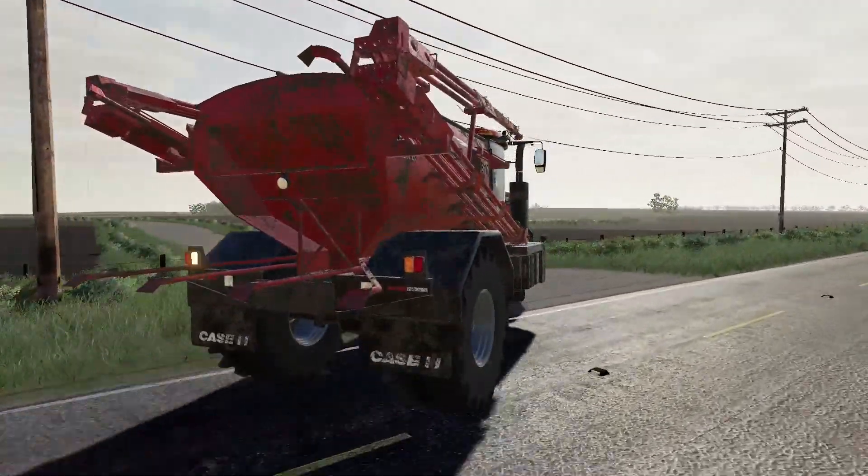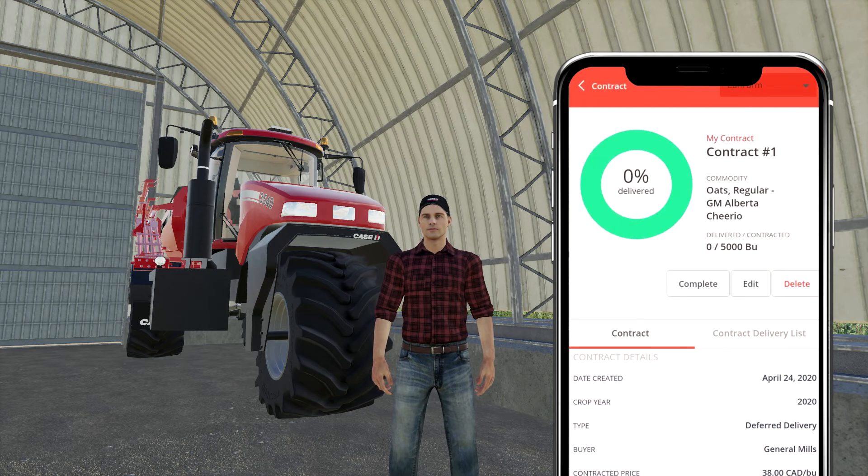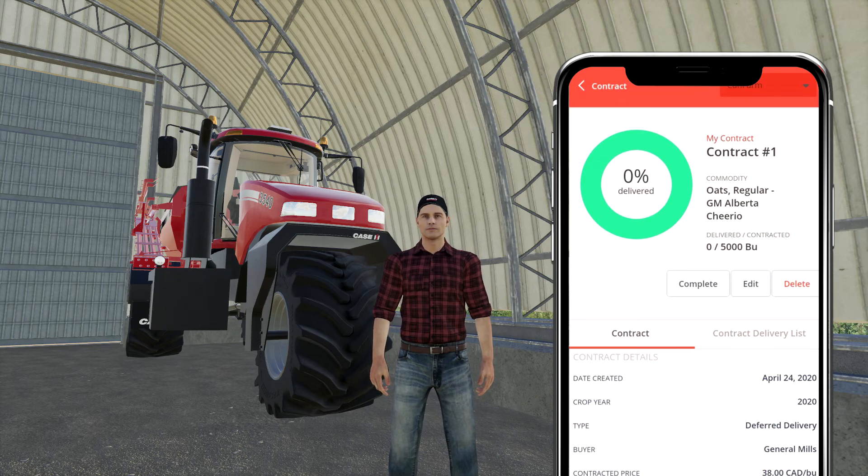Field number four is done, so here's that contract from General Mills in Farm at Hand. I've got to deliver 5,000 bushels of oats — we're in the 2020 crop year, so delivery is later this year after harvest. It's a deferred delivery contract, meaning I've committed to delivering a certain amount of grain to General Mills at a guaranteed price. I looked at the market and $40 a bushel seems to be the highest it'll go — they offered me $36, I came in at $38, and they agreed.